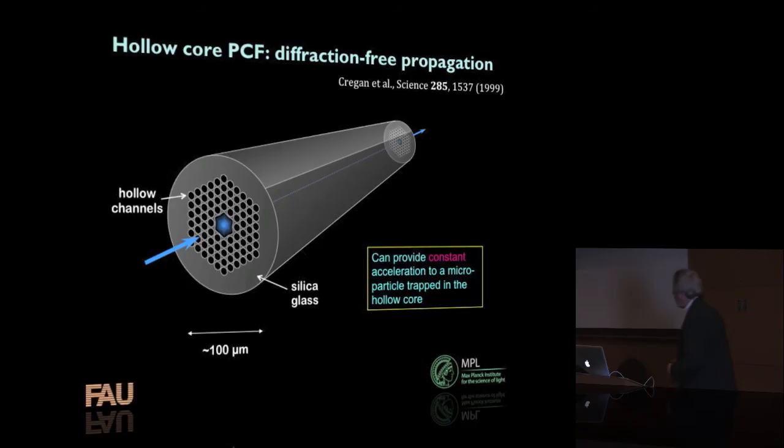What we can do with the hollow core fiber is something a little different, though related. This is the hollow variety fiber with nothing in the core, where the guidance mechanism is the photonic bandgap. The beautiful thing about this structure is that here we can have diffraction-free propagation of light. Any kind of laser beam will always diffract and spread out as it travels, but in the hollow core fiber we can forget about diffraction. This means we can provide constant acceleration to a microparticle trapped in the hollow core over tens or hundreds of meters, depending on how good the optical fiber is.